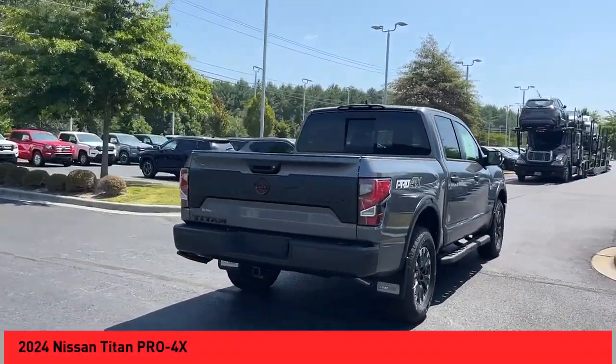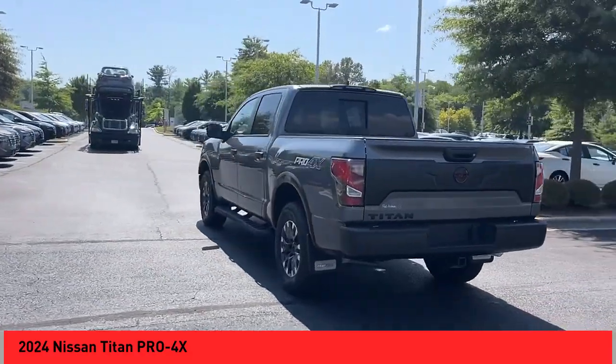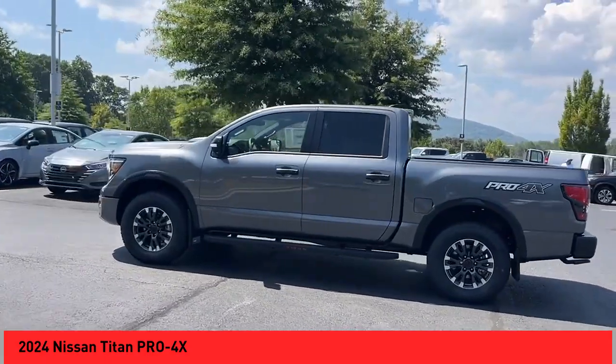You are going to love the 2024 Titan. The Titan houses the Endurance V8 engine, the largest standard truck engine in its class. But the benefits don't stop there.